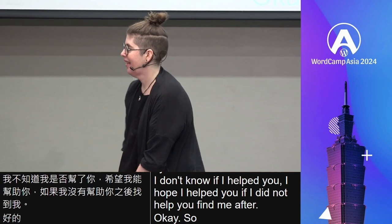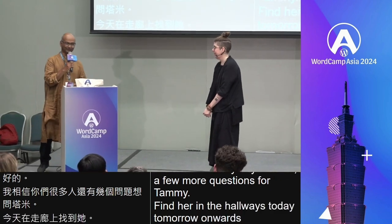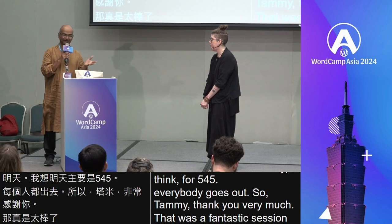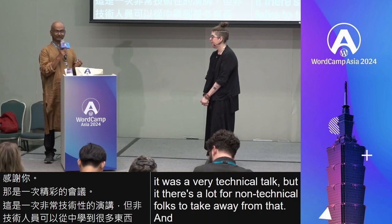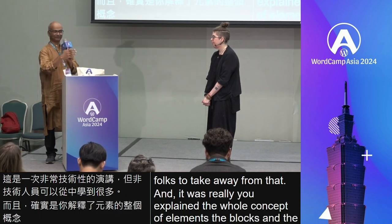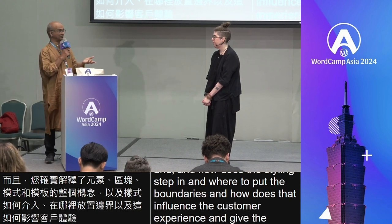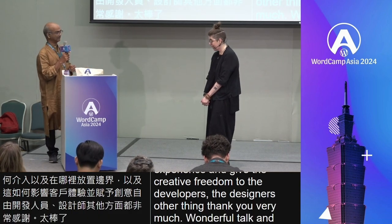I'm sure many of you have a few more questions for Tanya — find her in the hallways today and tomorrow. Thank you very much, that was a fantastic session. It was a very technical talk but there's a lot for non-technical folks to take away. You explained the whole concept of the elements — the blocks, the patterns, the templates, how styling steps in, where to put the boundaries, and how that influences the customer experience and gives creative freedom to developers and designers. Thank you very much, wonderful talk.